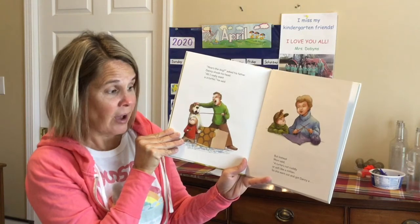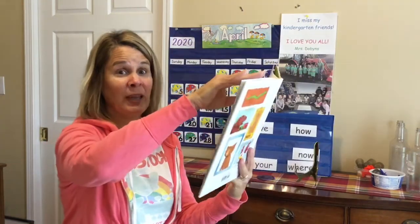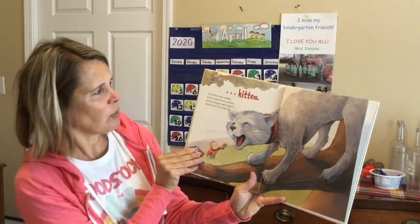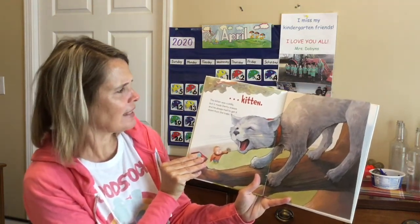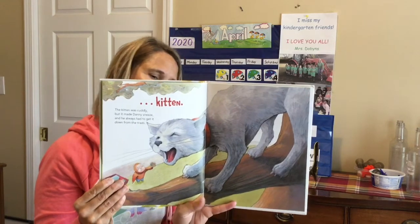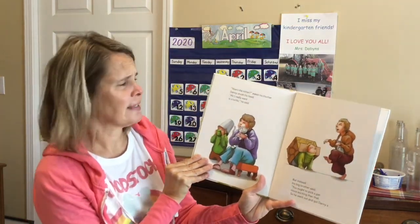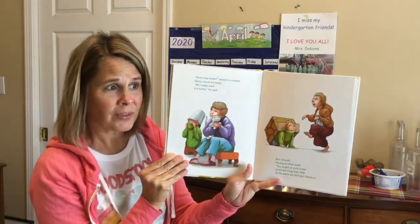So she went out and got Danny a... Can you guess? Maybe something that rhymes with mitten. Kitten! The kitten was cuddly, but it made Danny sneeze. And he always had to get it down from those trees. 'How's the kitten?' asked Danny's mother. Danny shook his head. 'All I really want is a turtle,' he said.